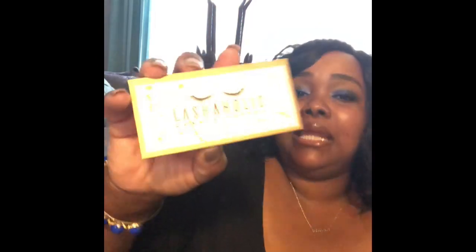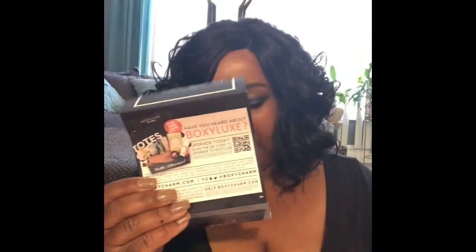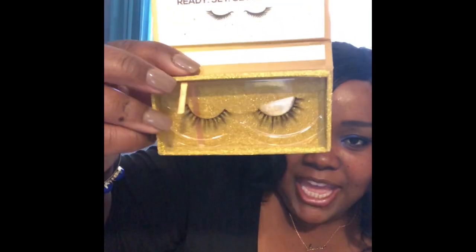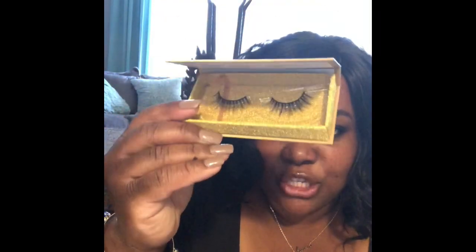The first thing on top is Lashaholic Luxury Lashes, worth $15. These are 100% vegan falsies made from premium silk fibers — they give your lashes dimension, a natural look, length, and volume. I like these because they are very natural-looking. I love putting on lashes when I want to feel festive. The gold box packaging is absolutely gorgeous — it matches the metallic gold paint I have around my vanity area.